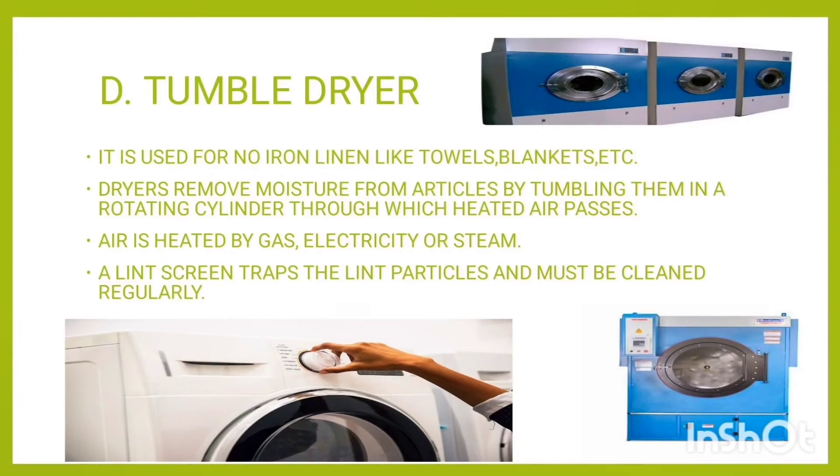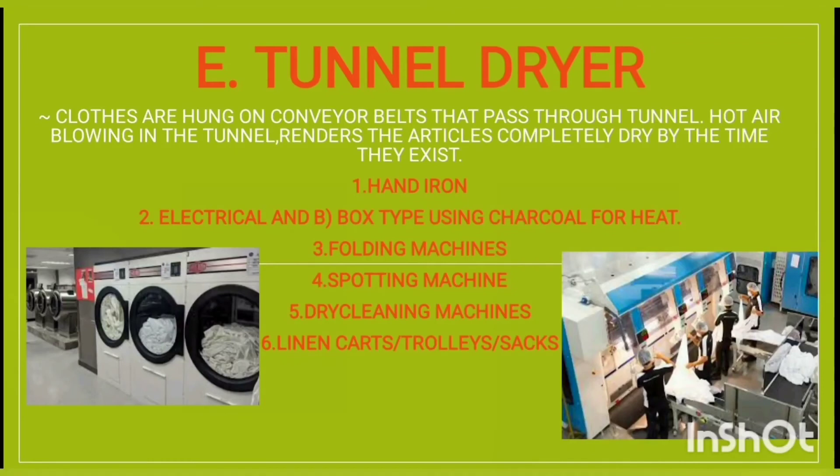The tumble dryer is used for no-iron linen like towels, blankets, etc. Dryers remove moisture from articles by tumbling them in a rotating cylinder through which heated air passes. Air is heated by gas, electricity, or steam. A lint screen traps the lint particles and must be cleaned regularly.